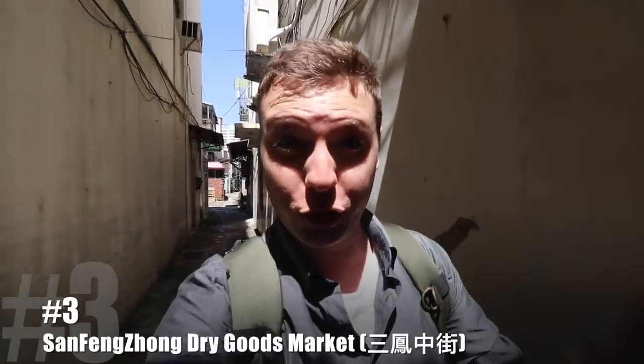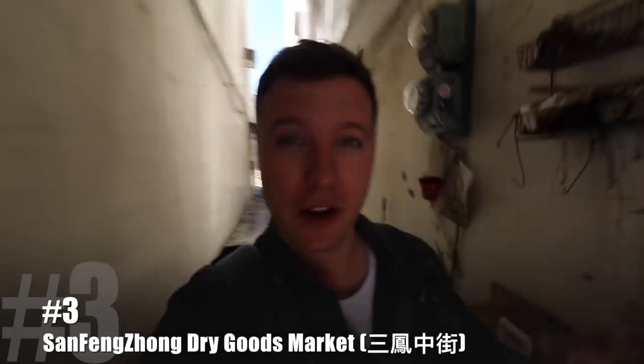Alright guys, so we have made it to my number three top hidden secret of Kaohsiung. This is one of my favorite places in the entire city. It's called the Senfenjong Dry Goods Market, right here in Kaohsiung. There's so much to see, and you're gonna find here all kinds of things that you haven't even heard of. It's super, super cool. And the best part about this is it's underneath this giant canopy, so it's in the shade, which is great because right now it's about 33 degrees Celsius and it is getting hot.